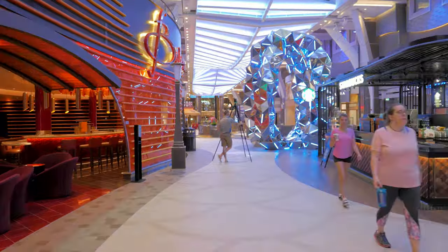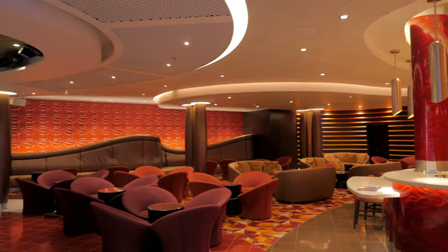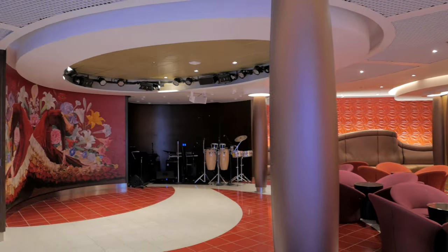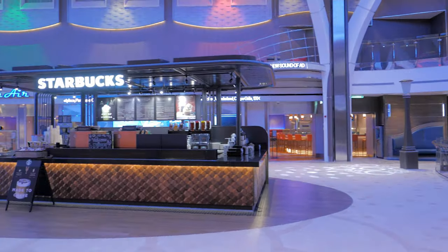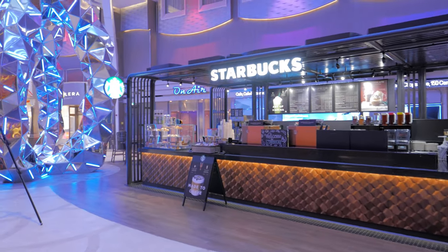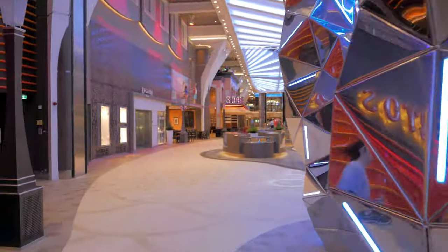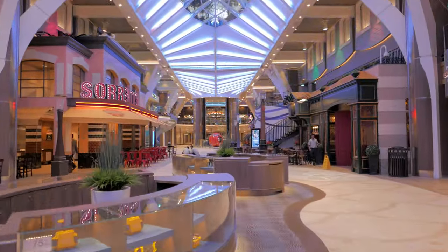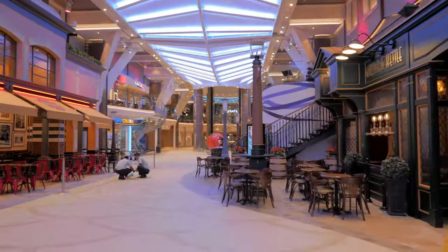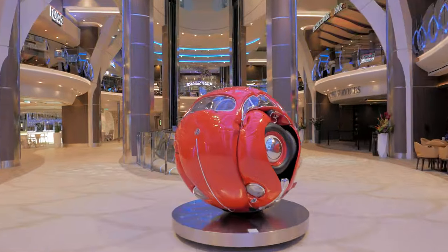Directly ahead is Boleros, a Latin-themed nightclub featuring a dance floor and a live band each evening, with some of the best signature cocktails including mojitos, daiquiris, and hurricanes. Just across the way is Starbucks Coffee, where you can fuel up for another amazing day in paradise — but keep in mind Starbucks will cost a little extra, as it is not included in the price of your cruise.